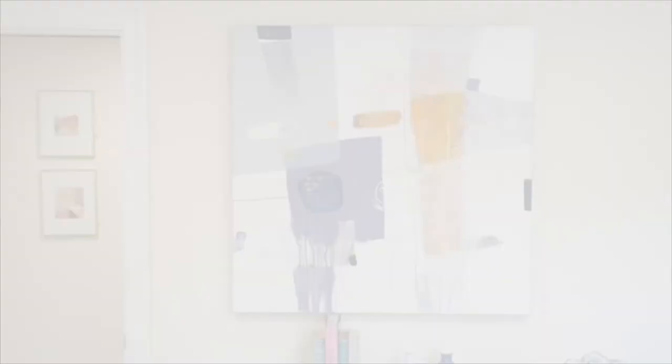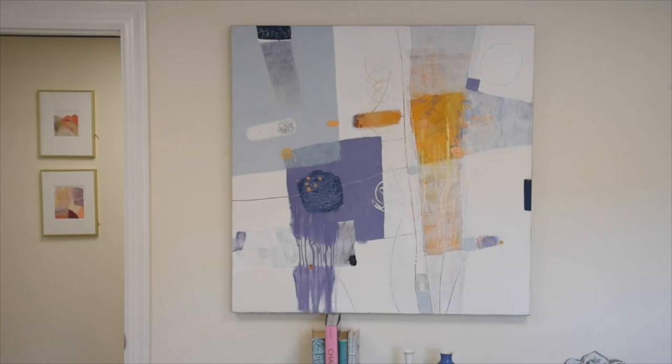To round out this talented group, we have Penny Putnam, who we've been proud to represent in Greenwich for over 10 years. Her early experience as a graphic designer informs her abstract work, as you can see in this complex composition, Chitchat, a mixed media on canvas.